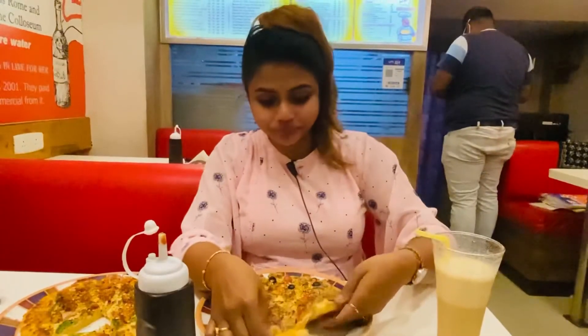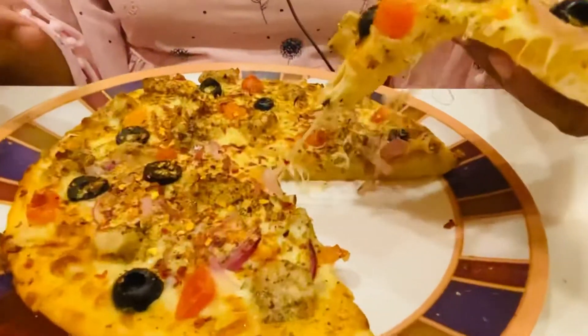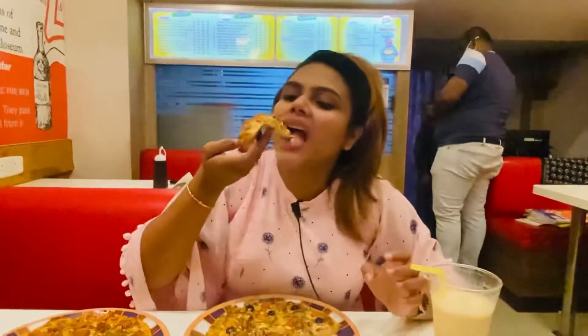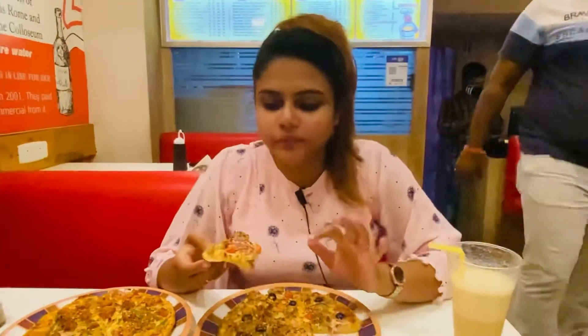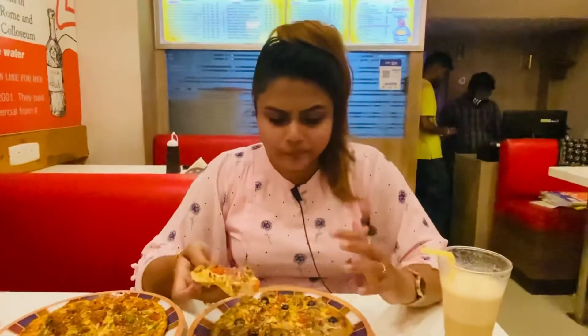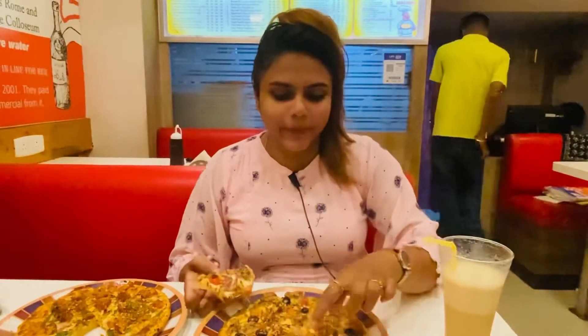And this is the garlic chicken pizza. No cheese pull, but still it's tasty. After eating it, it's a bit cold, so maybe the cheese pull won't come. But this is equally tasty — there's no taste difference at all. It's the same great taste. The chicken is in good quantity, the onions are good, and the veggies are loaded.